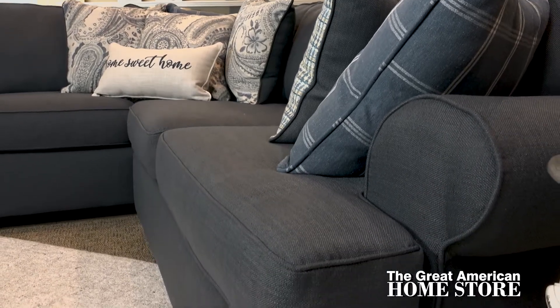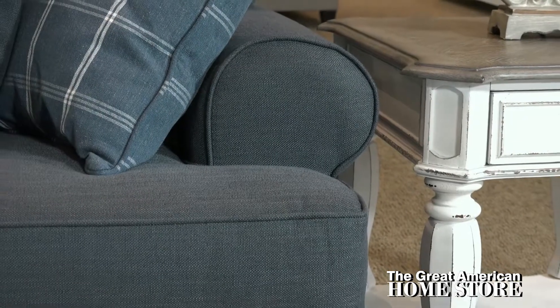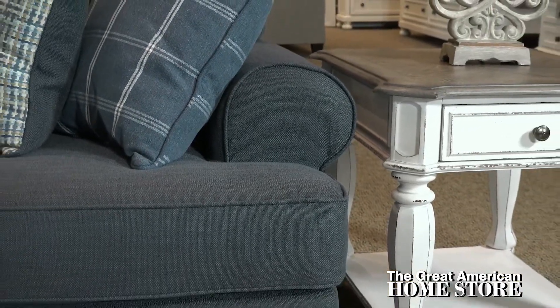The dashing Morgan sectional offers a plush and luxurious seating experience with its welted T-cushion design complemented by graceful rolled arms.